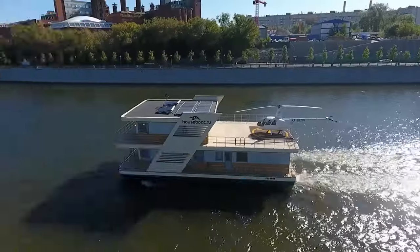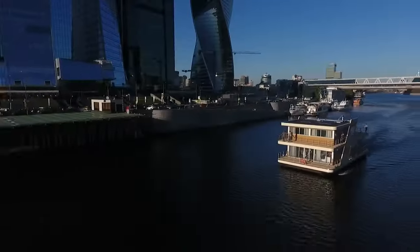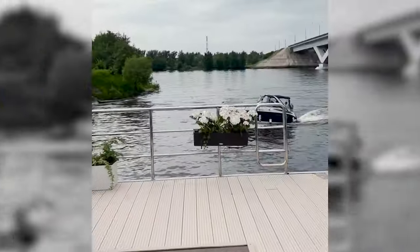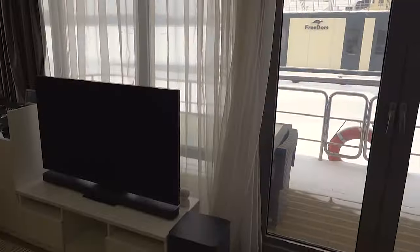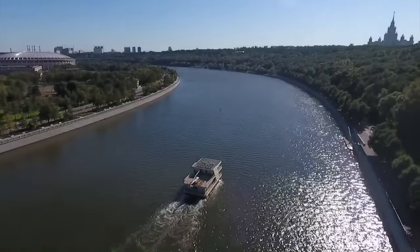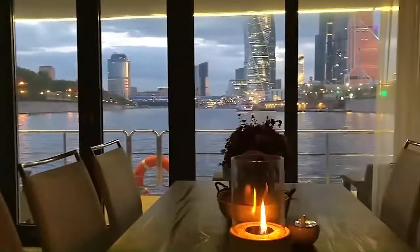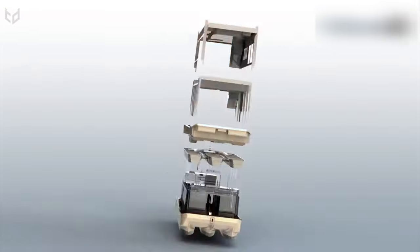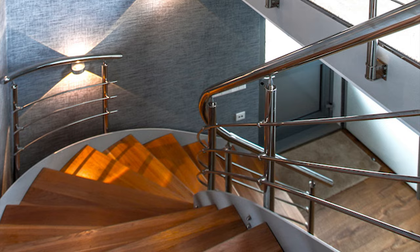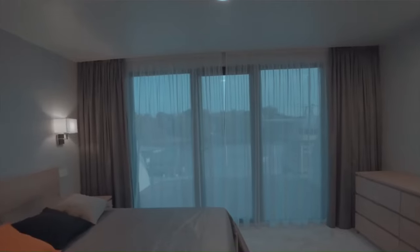8. Houseboat Classic 180. The Houseboat Classic 180 reimagines waterfront living, offering a luxurious and modern floating home that combines the tranquility of water with the comforts of contemporary architecture. Priced at $643,000, this houseboat is crafted with high-quality materials ensuring durability and a refined aesthetic. It's a fully functional living space equipped with two engines, allowing for easy navigation and the freedom to explore new horizons. The interior features open-plan living spaces that maximize natural light and views, with spacious living areas and cozy bedrooms designed with comfort and luxury in mind, making it suitable for year-round living.